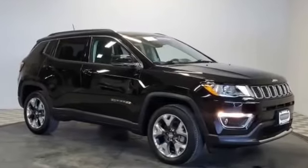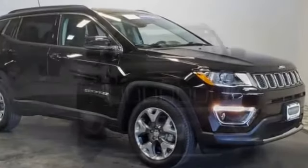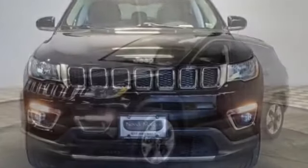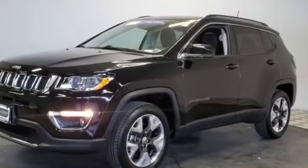2018 Jeep Compass with less than 7,000 miles on the odometer. This SUV offers space as well as power and performance. It checks off in-demand features which offer more convenience, such as leather seats and side view mirrors with turn signals.